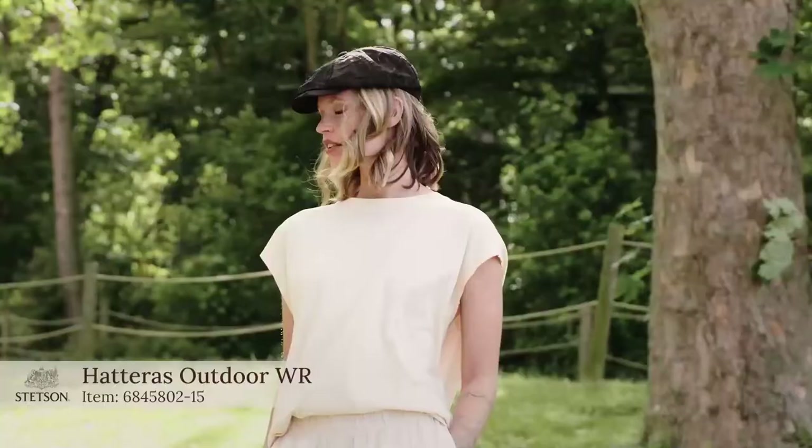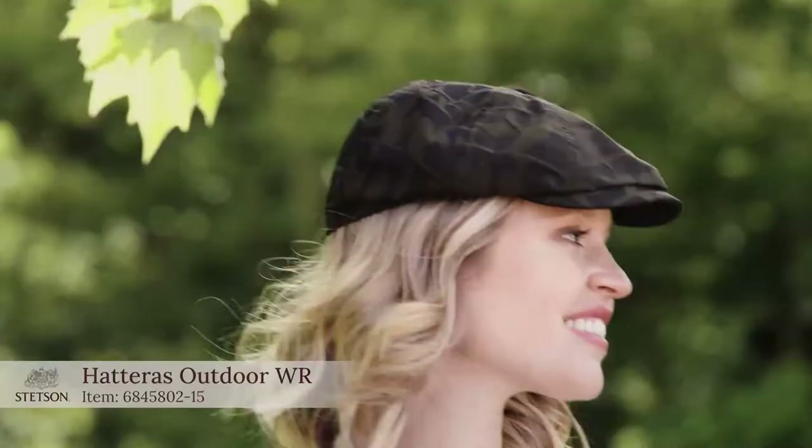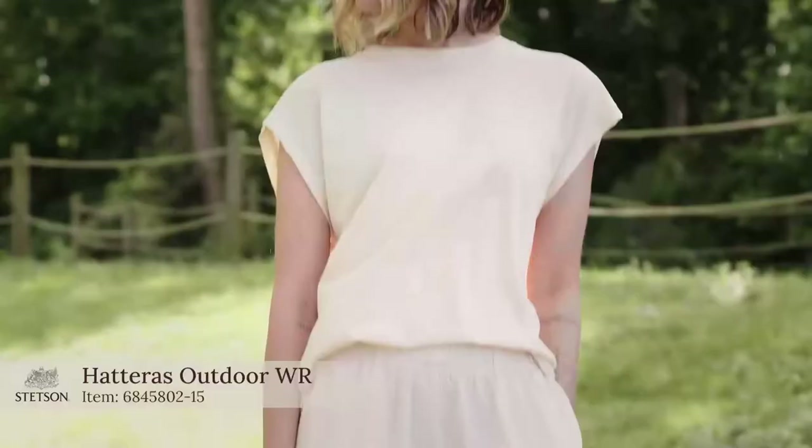This is a nice fabric here — it's a jacket fabric with Stetson branding all over. It's a little bit more fancy style for those who like to wear fancy things in the outdoors, and also in the city when it's raining — good protection. I'm convinced, thank you very much.